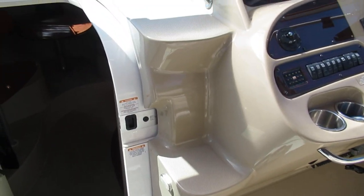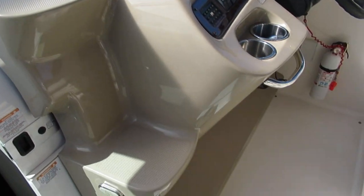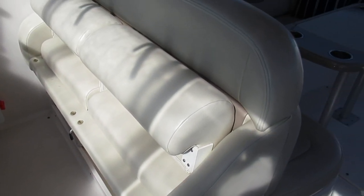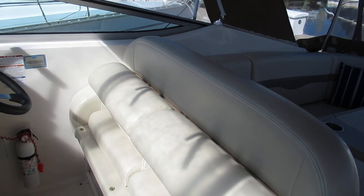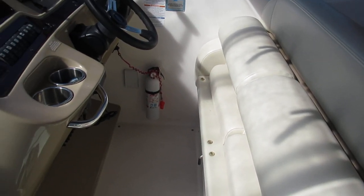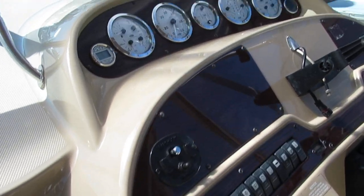The boat does have a walk-through windshield — you can see we've got built-in steps here. This boat, by the way, is strictly a shoes-off boat, so I'm following the rules. We've got a double-wide helm seat with flip-up thigh rises so you can stand, lean, or put the thigh rises down and sit.